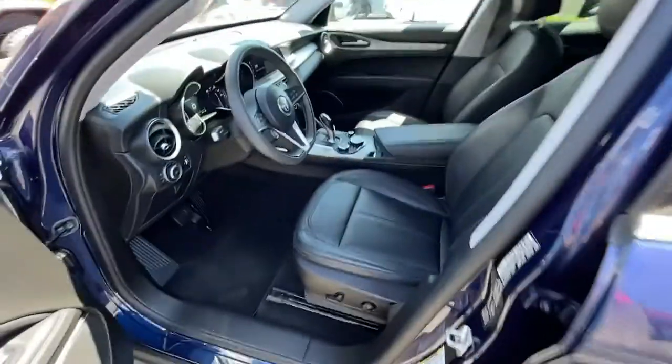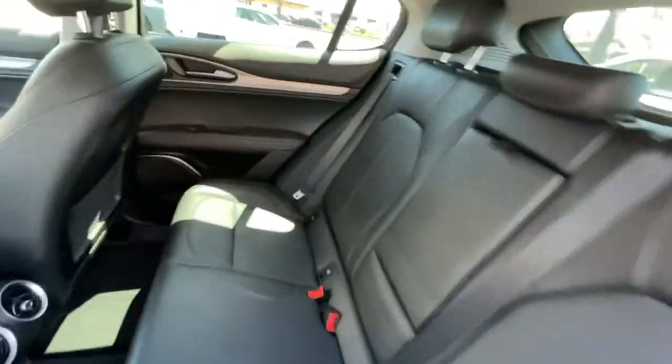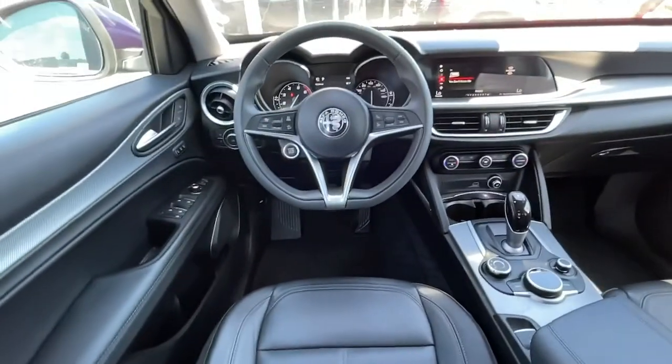Feel the heady joy of truly engaged driving in this remarkable Stelvio. Treat yourself to a road test today. Our staff will toss you the keys and give you an outstanding customer experience.